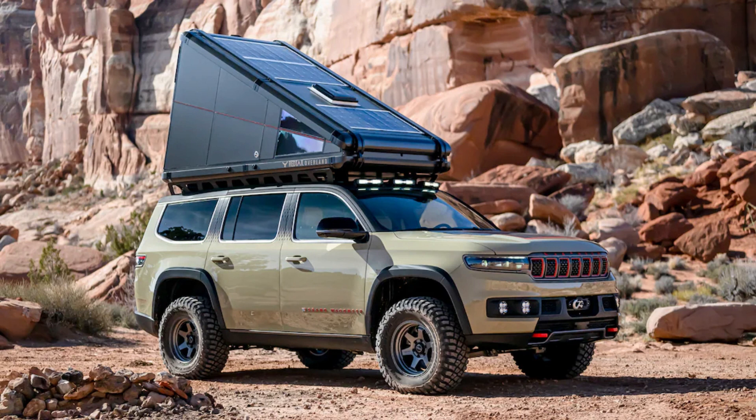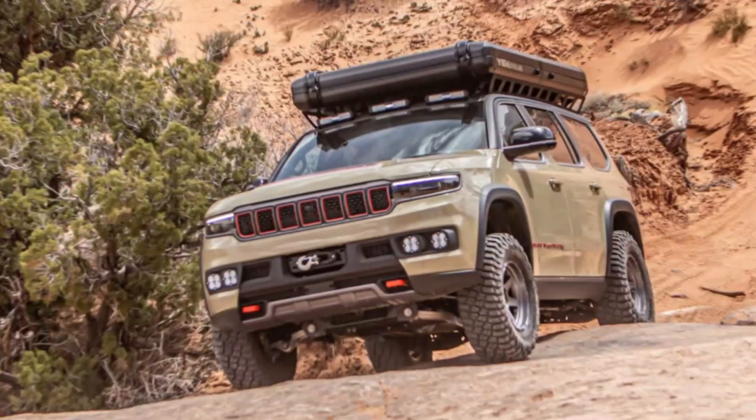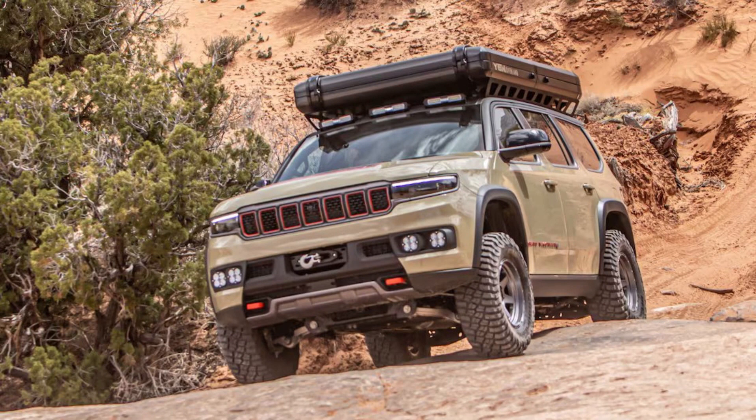Those modifications include a super high-end sleeping setup from the folks at Redtail Overland that's sure to blow your mind. Atop the Grand Wagoneer concept sits the Redtail Overland Skyloft, and it's far from what you'd traditionally call a tent. Redtail Overland took cues from the luxury off-road camper market when designing the Skyloft.